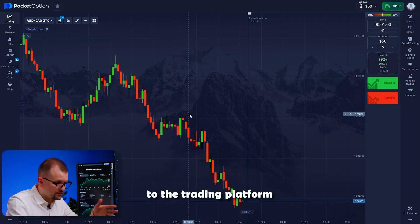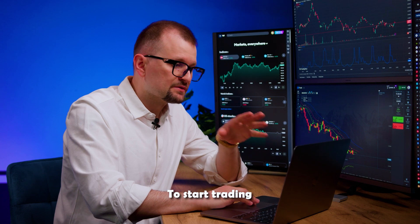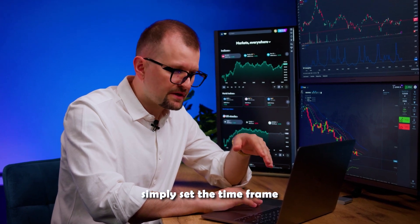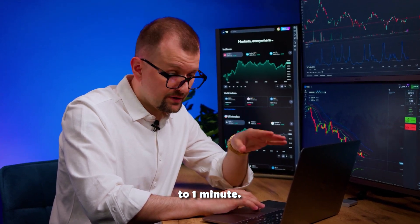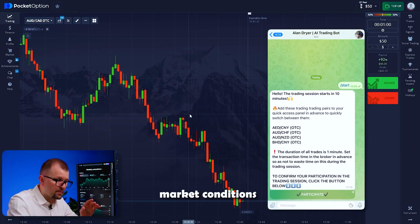If you are new to the trading platform, no worries — it's very user-friendly and intuitive. To start trading, simply set the time frame to 1 minute, then get ready to trade. Our bot determines the best trading times based on market conditions and sends you a notification 10 minutes before the session begins.